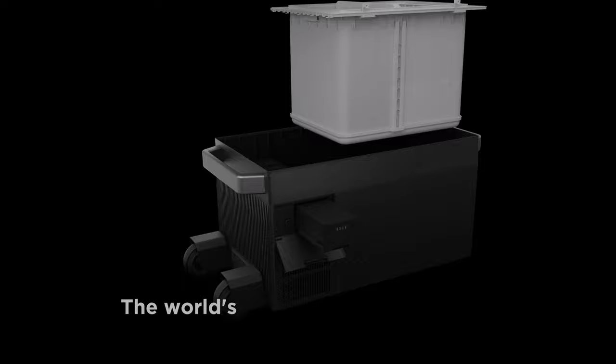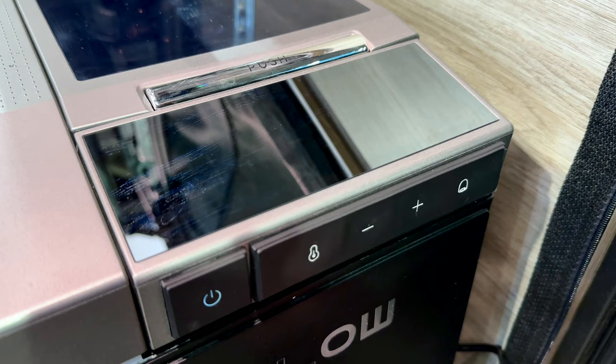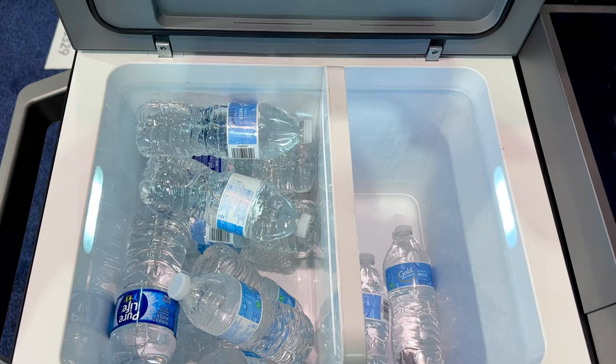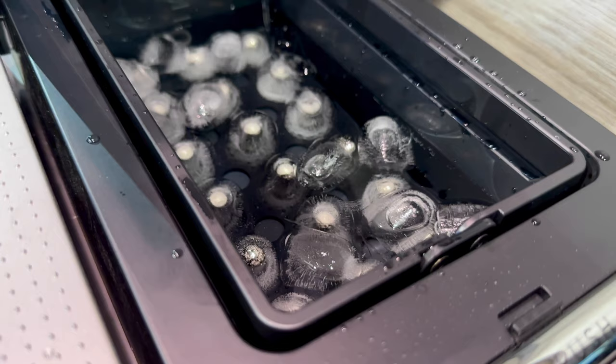Speaking of cooling, EcoFlow also announced the Glacier portable refrigerator. It's a feature-packed dual zone fridge freezer with integrated ice maker. You can set the temperature for each zone independently through the top control panel or the smartphone app, or remove the divider and run it as a single large fridge or freezer. It looks about 45 liters. The ice maker makes a tray of tubular ice cubes in just 12 minutes and there are two sizes of cubes to pick from.